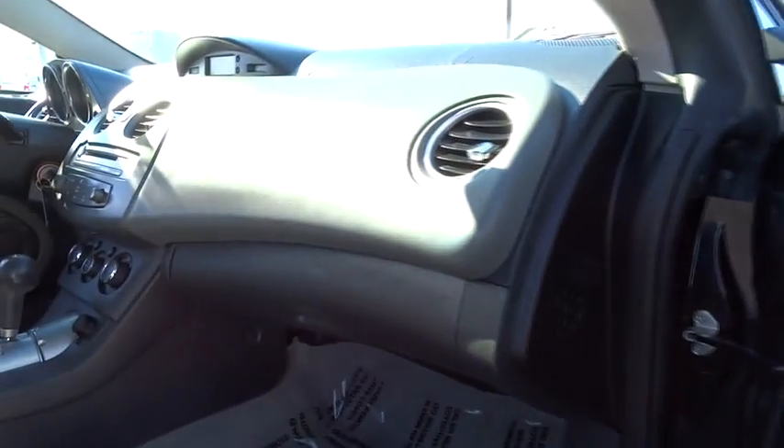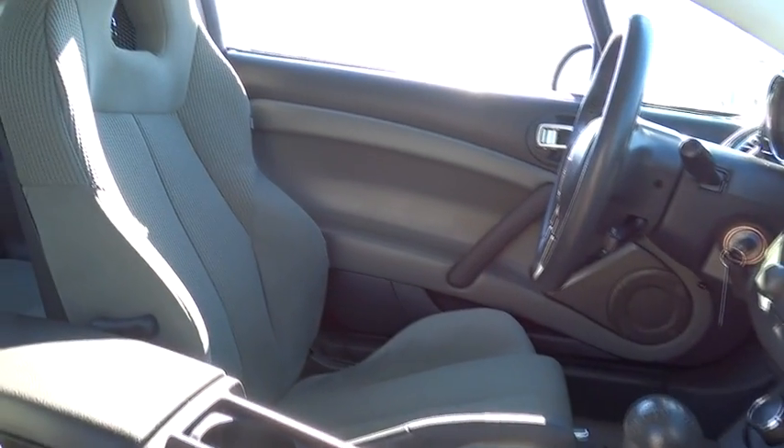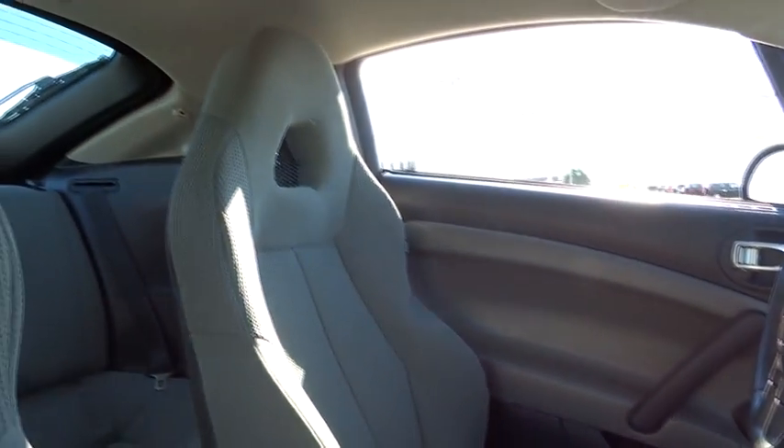CD changer, air conditioning, power steering, driver airbag, adjustable steering wheel, cruise control, keyless entry, aluminum wheels, auto dimming rear view mirror.